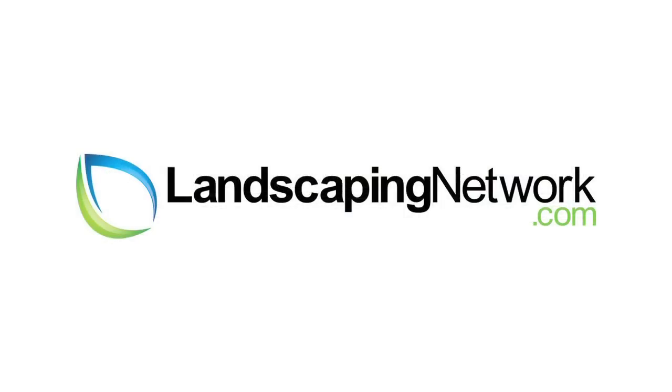This is Eva Hauglund from Shades of Green Landscape Architecture for landscapingnetwork.com. Thanks for watching.